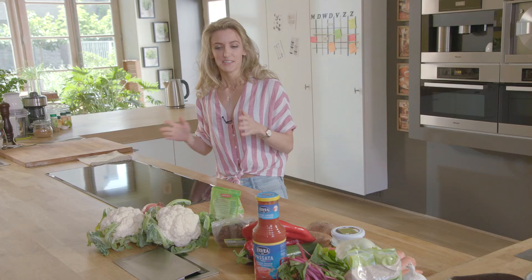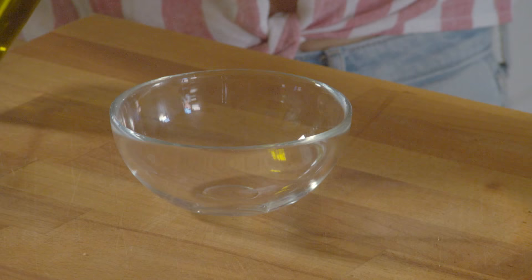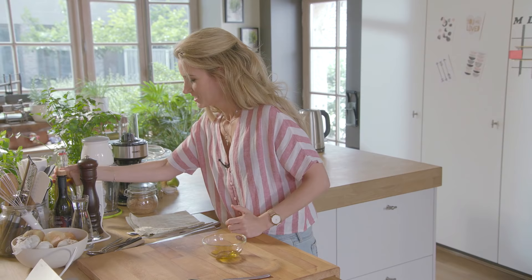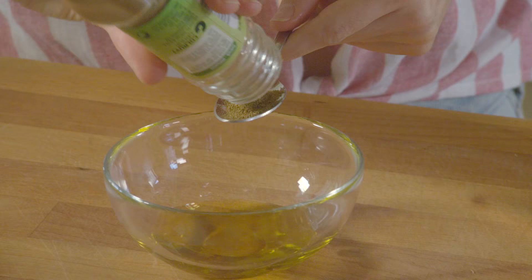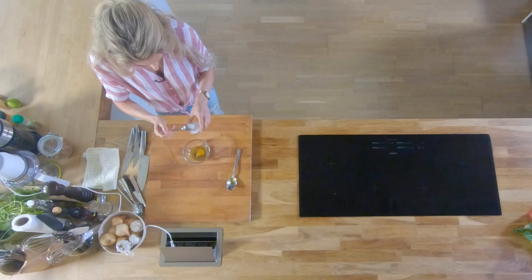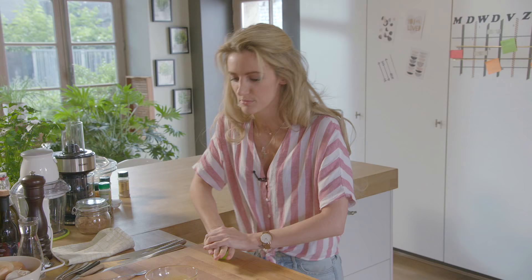We starten met onze bloemkoolcouscous, en beginnen met de dressing te maken. Op basis van olijfolie, waarvan we maar één dikke eetlepel nodig hebben. Die gaat als drager van onze kruiden dienen, want we willen een pittige bloemkoolcouscous maken. Een theelepel komijn, kurkuma, kaneel en een dikke snuif gemalen kardemom.